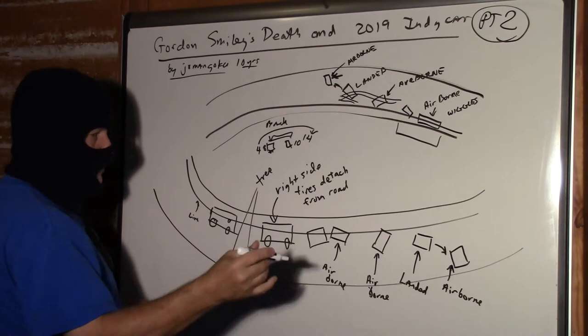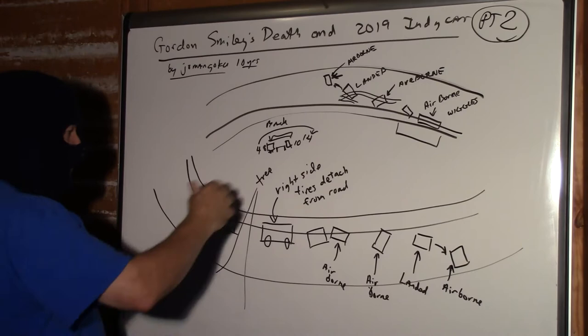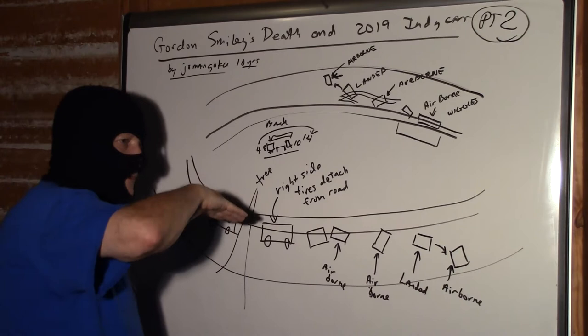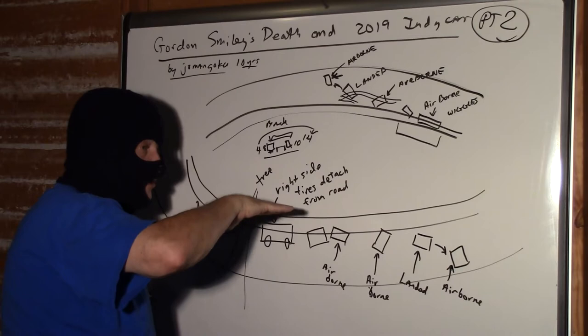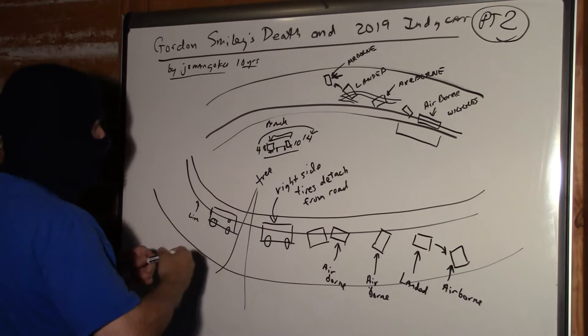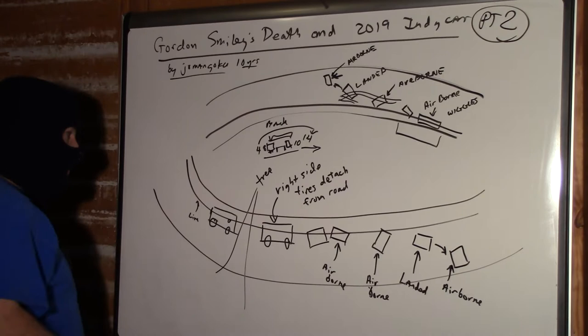Unlike a regular car, this is a ground effects car. It has two skirts and a channel under the car — essentially two channels — with a vacuum in here. The car is sliding up the track; he's got a huge amount of downforce from the ground effects and from the wings, though it's trimmed out. Plus he's got the angle of the turn working for him, forcing the car down on the track. But unfortunately he gets this sideways slide.